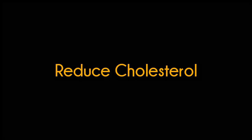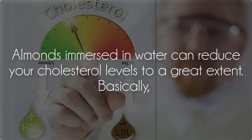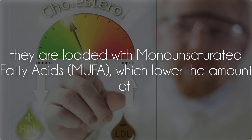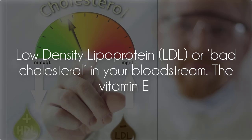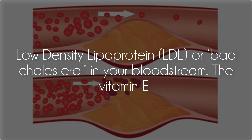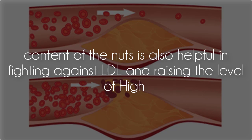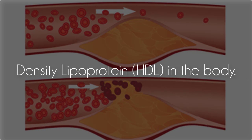Reduce cholesterol: Almonds immersed in water can reduce your cholesterol levels to a great extent. Basically, they are loaded with monounsaturated fatty acids (MUFA), which lower the amount of low-density lipoprotein (LDL), or bad cholesterol, in your bloodstream. The vitamin E content of the nuts is also helpful in fighting against LDL and raising the level of high-density lipoprotein (HDL) in the body.